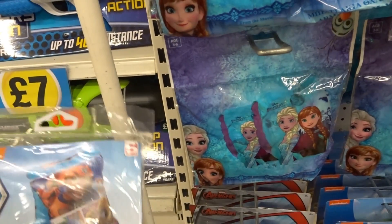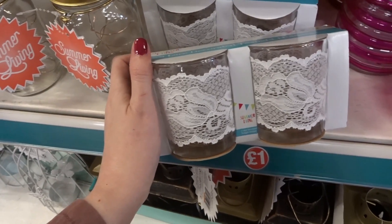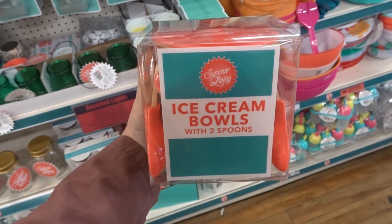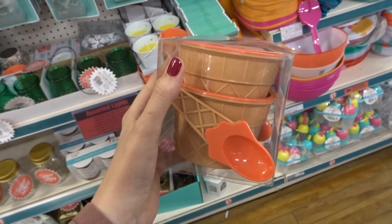A lady just decided to buy all the armbands, so I can't show them on camera. They have lace-decorated tea light holders. These are quite cool for kids — they're ice cream bowls with spoons and are ice cream cone themed.